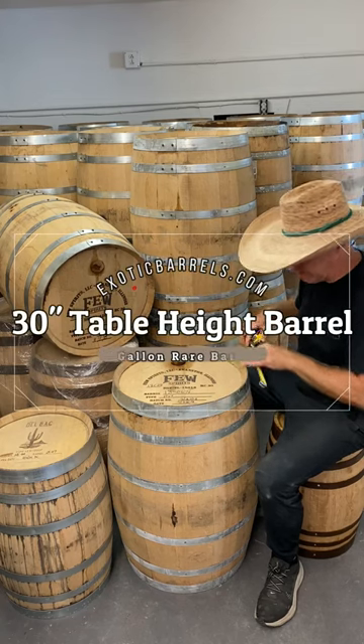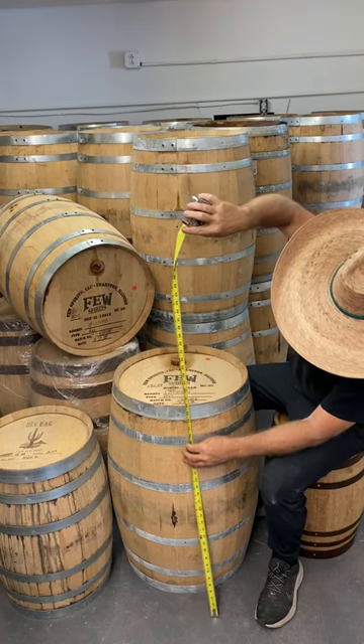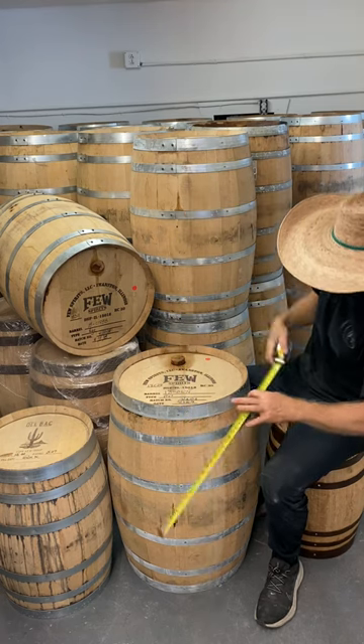It's a rare 30-gallon whiskey barrel. It's about an inch thick. It's 30 inches tall and 20 inches wide.